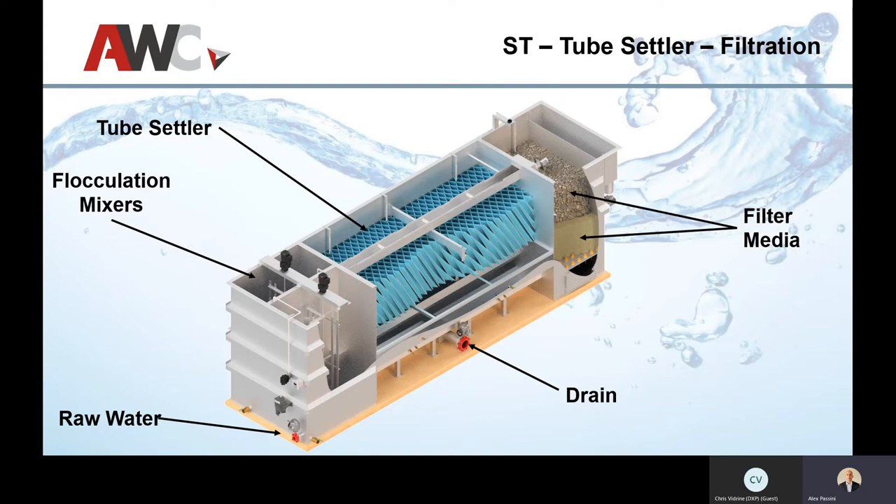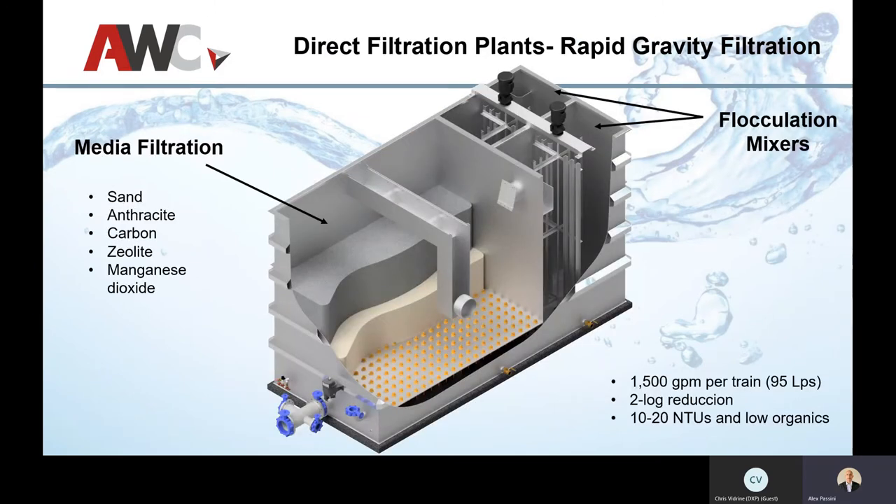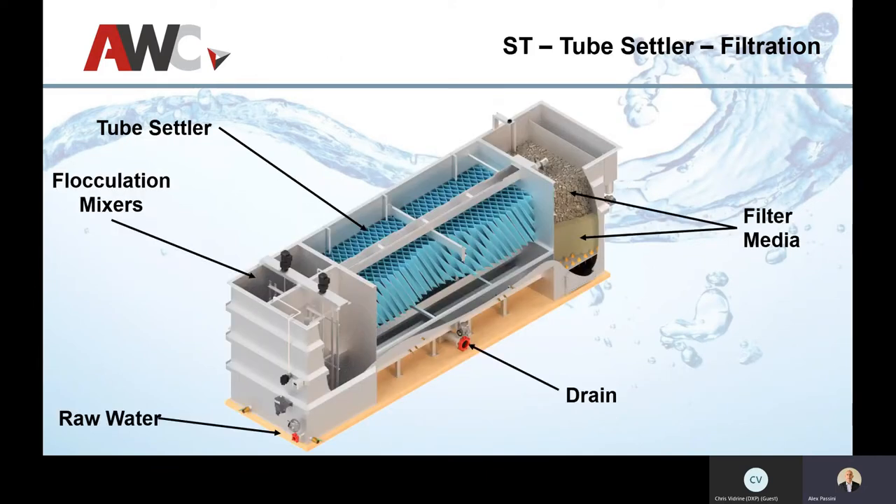For higher turbidity situations, we use a tube settler. These can handle up to about 1,000 NTUs of turbidity at peak flow. You still start with flocculators and mixers, but you're adding a different polymer. It's almost the reverse of dissolved air flotation — by giving it a broader surface area, we encourage the flock to drop to the bottom. A filter media at the very end acts as a polishing stage, and we use a smaller cell to achieve higher flow rates.